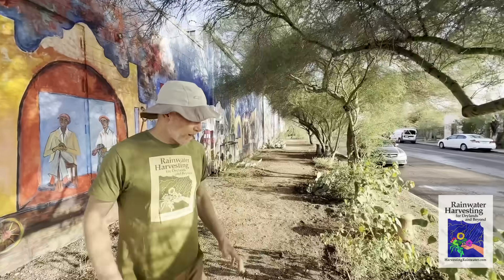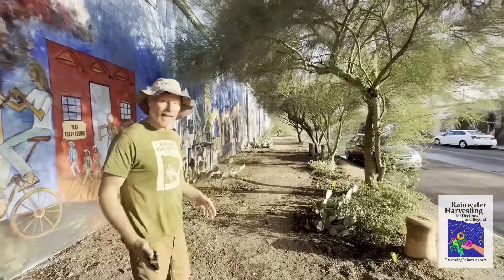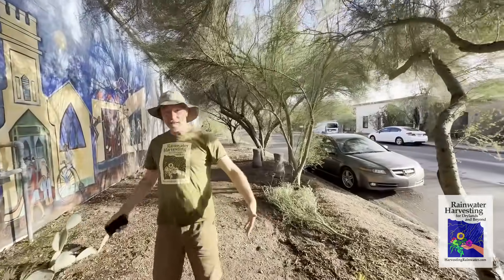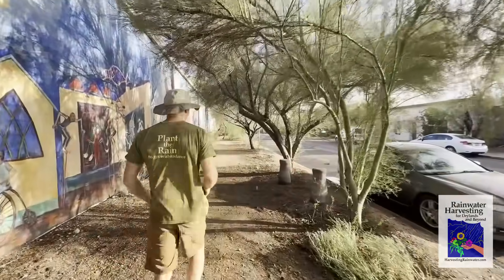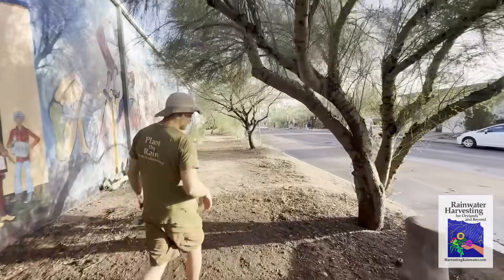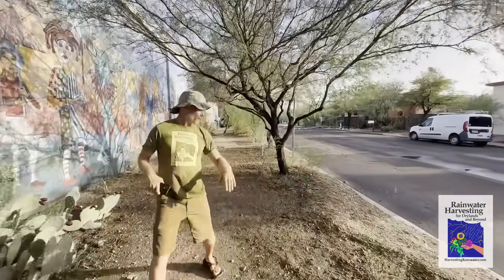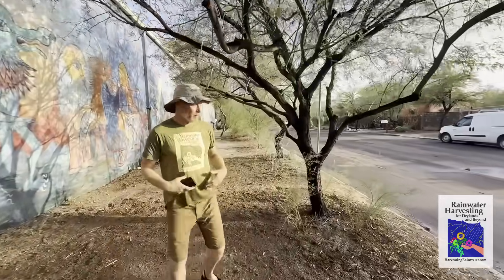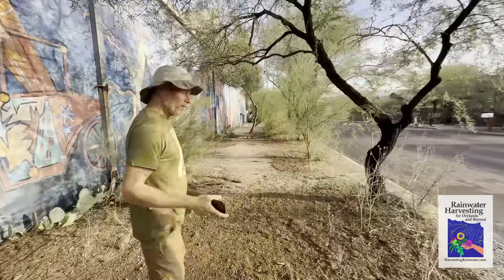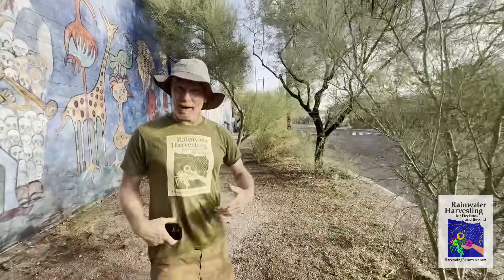That water will be stored subsurface, not on the surface, so mosquitoes can't access it and can't go from egg to adult. Less than an hour after we shot that last footage showing all the basins filled with water, there is no surface water — it has all infiltrated. So we are part of the mosquito solution, not the mosquito problem, and we're going to hold onto this water a lot longer because we're storing it subsurface, losing it much more slowly to evaporation.